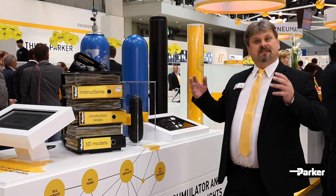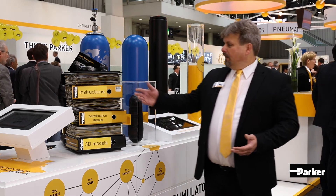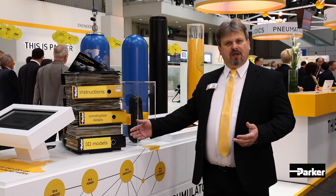To make it more simple for you and easy to use, we put a Parker Tracking System on it. So every documentation you need for your accumulator is included in the PTS.